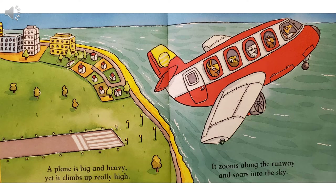A plane is big and heavy, yet it climbs up really high. It zooms along the runway and soars into the sky.